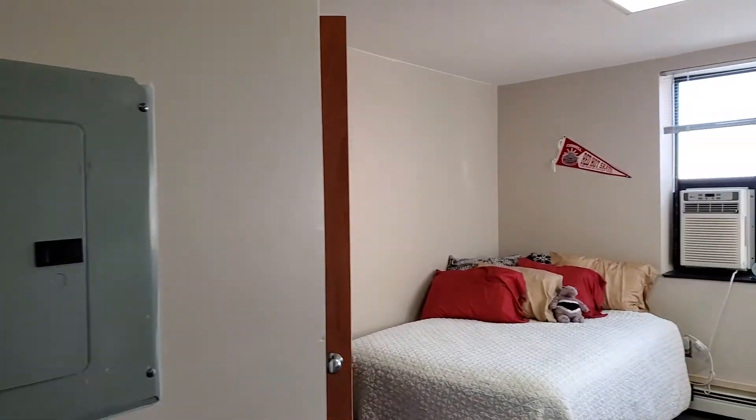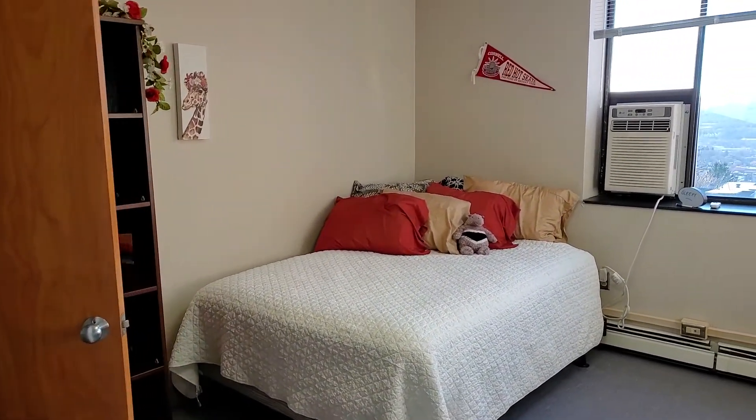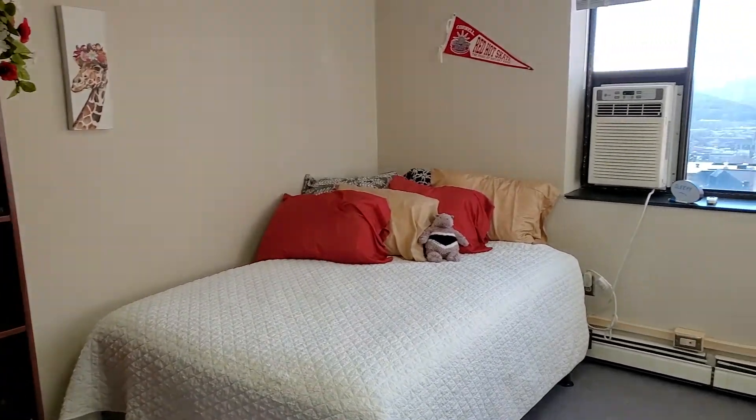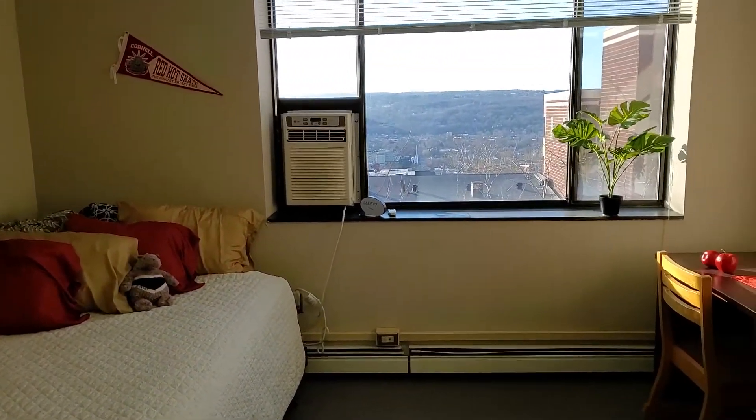Let's go around into the room. Over to the left we have our closet and then the bookshelf. Wow, let's take a look out the window.